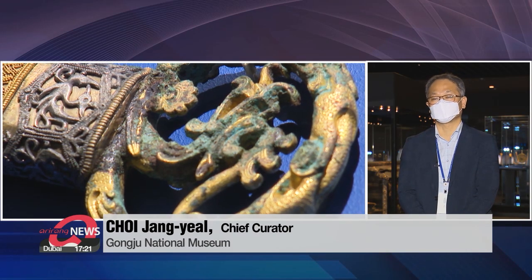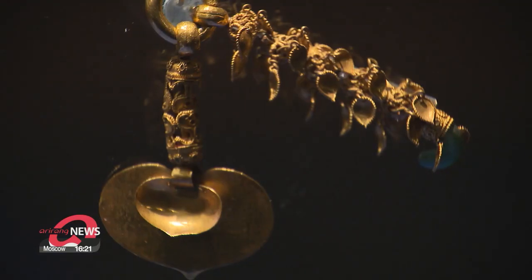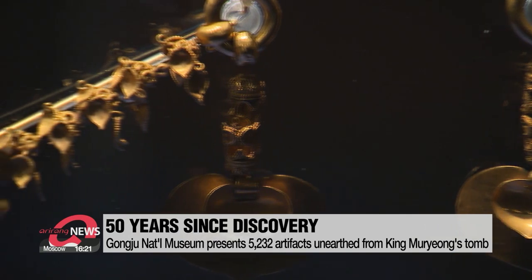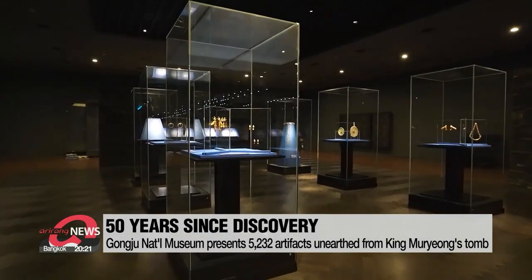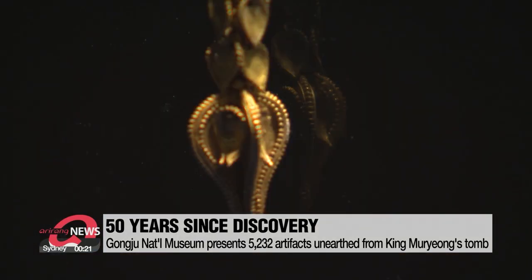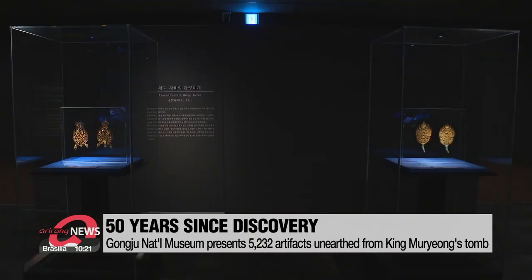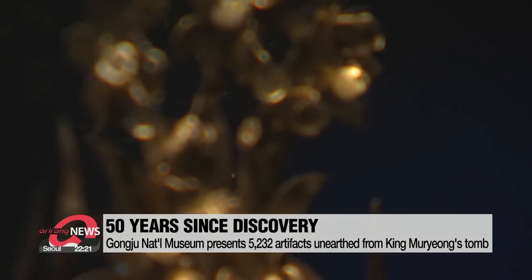Around 5,000 artifacts broaden the boundary of Baekjeo history across East Asia. Celebrating half a century since the tomb's excavation, the Gongju National Museum has prepared a special exhibition presenting the 5,232 artifacts unearthed from the tomb, all in one place for the first time. Among the artifacts found alongside the king and queen's wooden coffins are gold crowns.